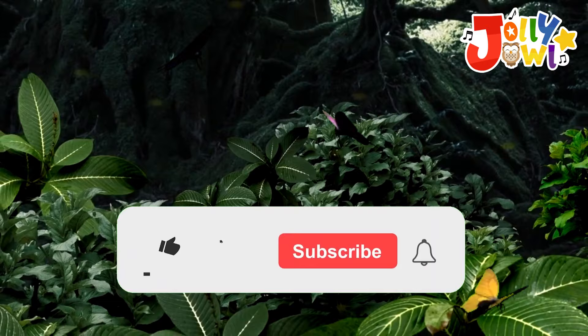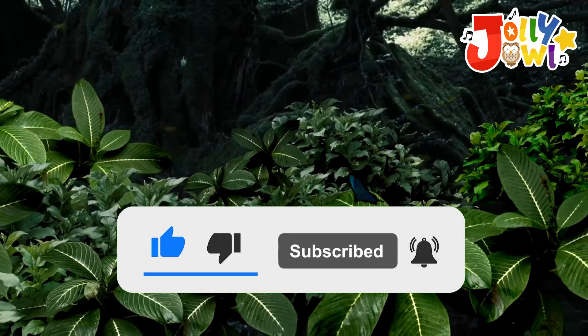Today we'll spin the wheel to learn about 8 bugs. Please like and subscribe before the spin. Ready? Let's enjoy and learn!